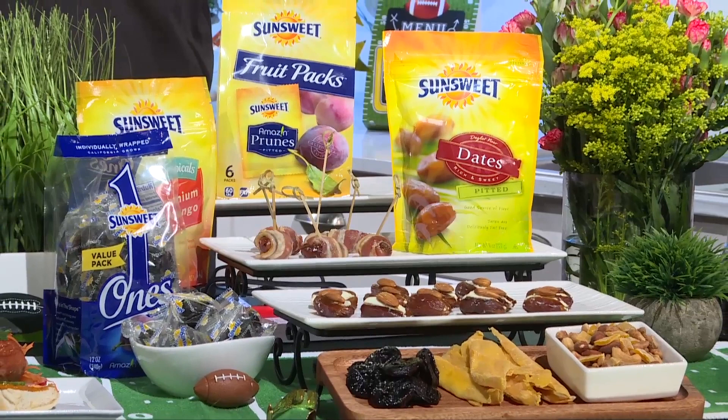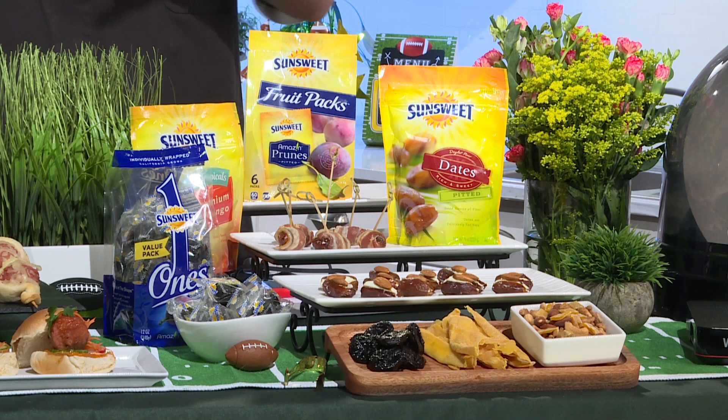One way to avoid empty calories of junk food on game day is by eating whole foods including prunes, dates and mangoes. I like to pair SunSweet dates with low-fat cheese or wrap them in bacon for an easy sweet and savory snack. Or toss a handful of SunSweet amazing prunes and mangoes with heart-healthy nuts for trail mix. The whole team will enjoy this for sure. Best of all, a serving of dried fruit counts towards your serving of fruit for the day.